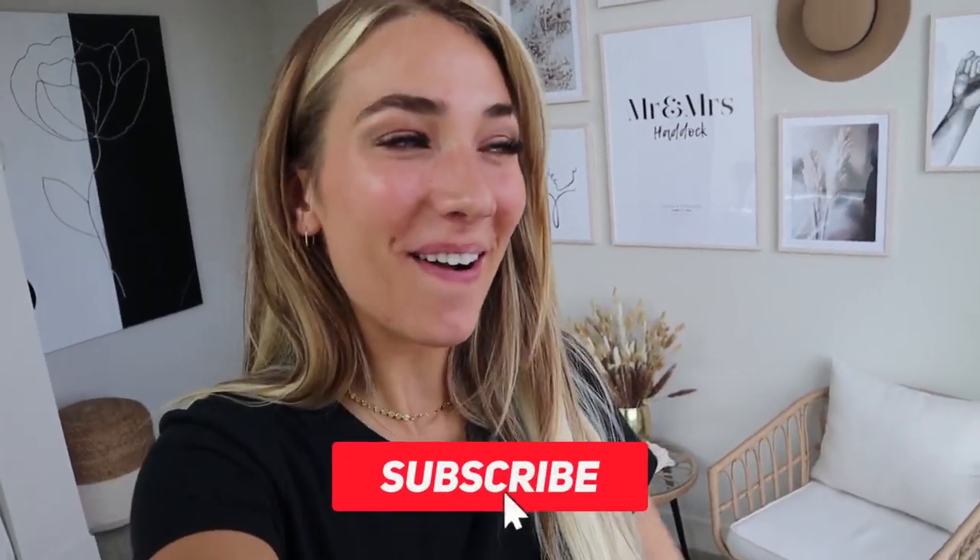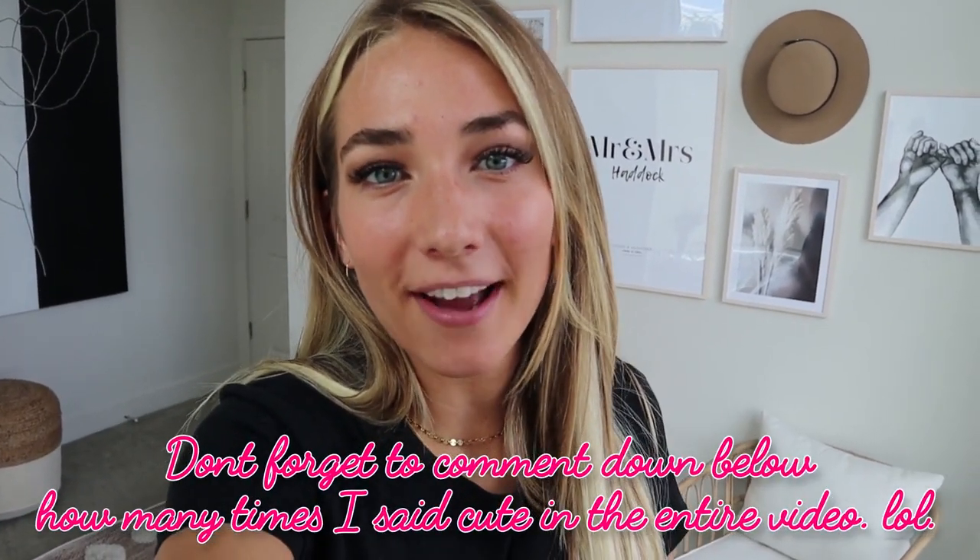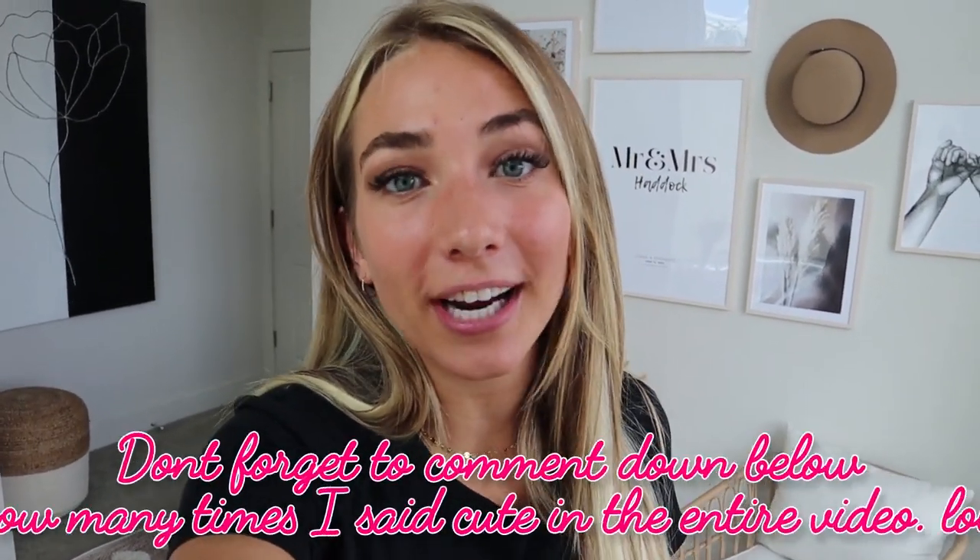All right guys, thank you so much for watching! Make sure you subscribe down below, hit that notification bell, and follow me on Instagram and TikTok. Thank you so much to Poshmark for helping me get this room all perfect and nice and cute. If you guys are interested, click the link below to find out how you can sell all your items and also get really cute home decor, fashion items, and so much more. All right guys, thanks so much — see ya!